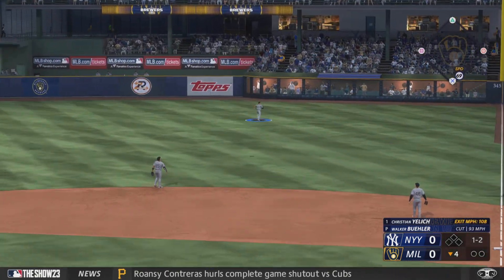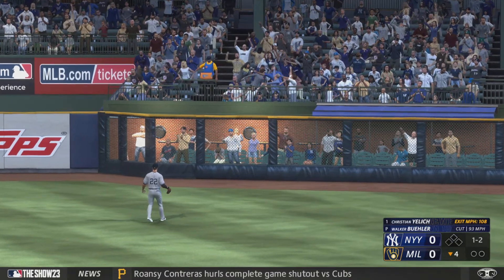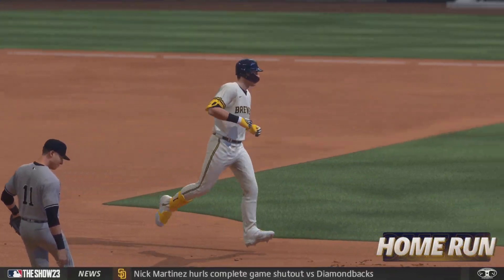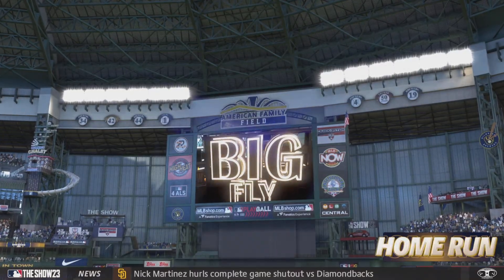Well struck to right field — that one is gone! That fires up the home crowd and they grab the lead. It's 1-0.